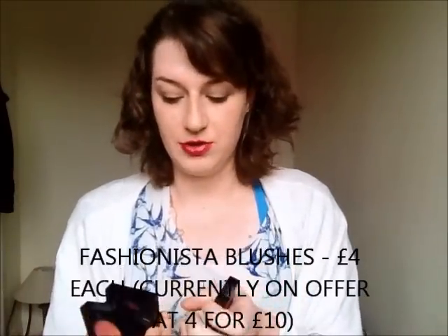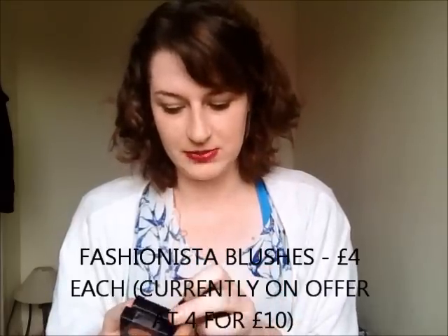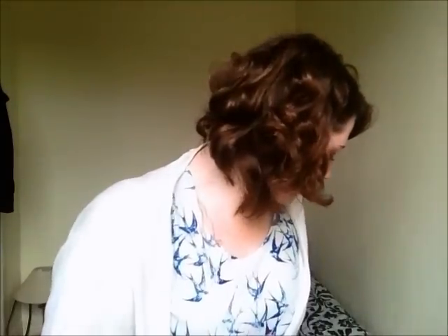I've already blogged about these but I thought I'd include them anyway as part of what I bought — the Fashionista blushes. I got one in New York, one in Blushing, one in Amber Glow, and one in Flush. I'll link the blog post below. I love Fashionista blushes — I think they're brilliantly pigmented, you don't need a lot of product on your brush, and they blend so easily. If I only had to choose one brand for blush for the rest of my life it would be Fashionista. They're around four pounds each, so brilliant value as well.